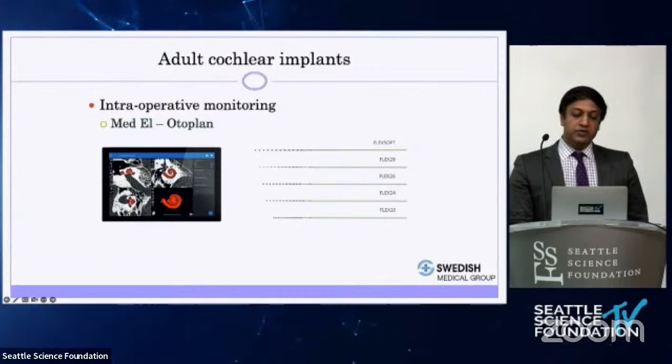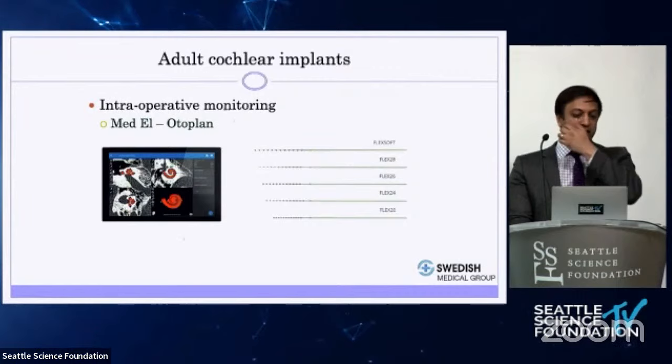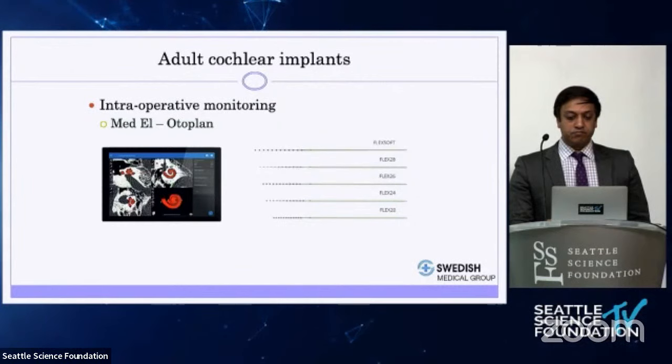Otoplan is quite useful. I've used it for complex cases such as children with CHARGE syndrome where the facial nerve is quite abnormal and positioned over the cochlea. It allows me to model the anatomy and get an idea of what to expect surgically, and it's also been helpful for training purposes.